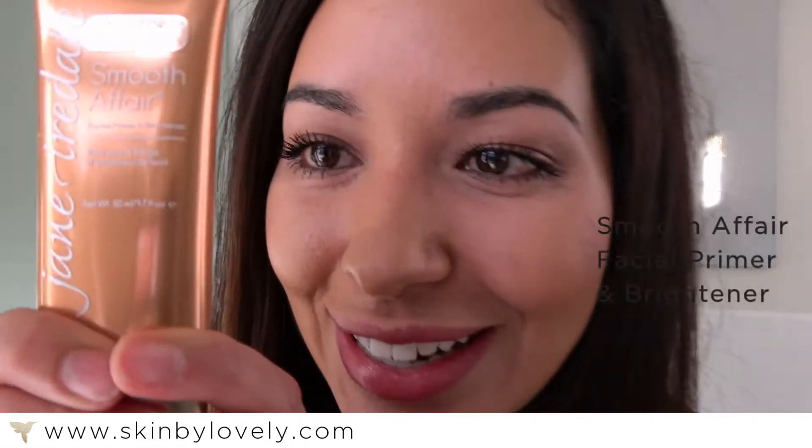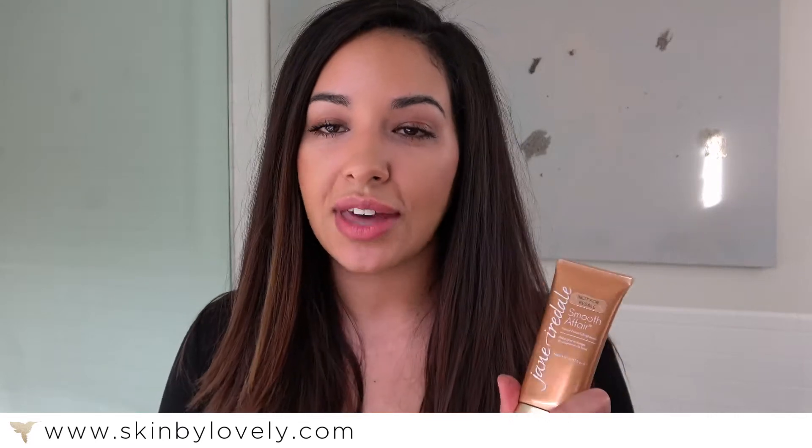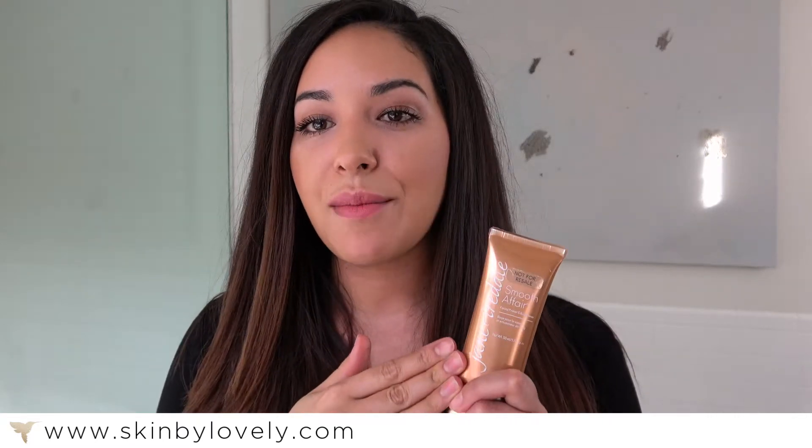Next we have the Smooth Affair Primer — here it is. This is married to my foundation; I don't go anywhere without this. This is what helps the makeup go on a lot smoother and stay on all day. It also helps with minimizing pores as well as evening out your skin tone. It has a little hyaluronic acid in there as well to hydrate the skin.